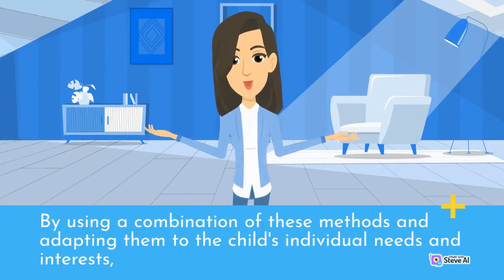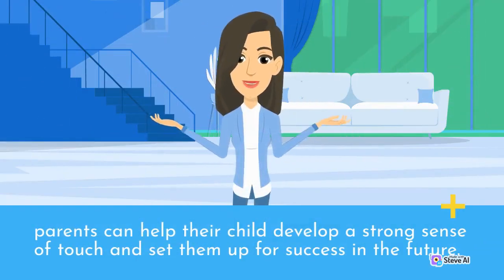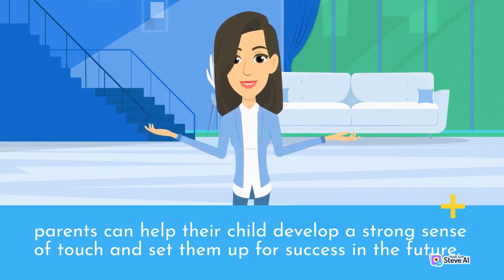By using a combination of these methods and adapting them to the child's individual needs and interests, parents can help their child develop a strong sense of touch and set them up for success in the future.